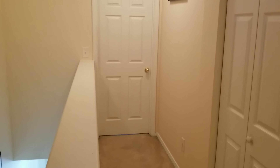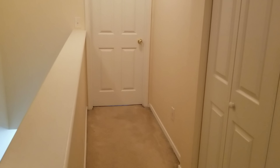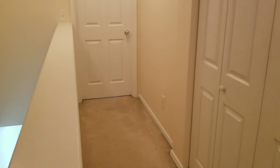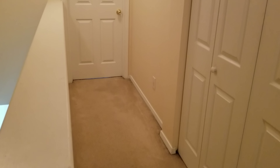So if you ever run across customers that have the complaint that bedrooms are either too hot or too cold, and you go out there and the doors are closed, it's typically going to be your problem. The solution is either keep the doors open, shave the bottom of the doors to open them a little bit more, or put a pass-through in the door.